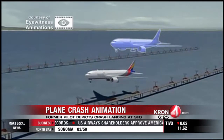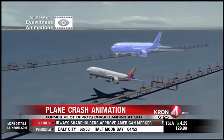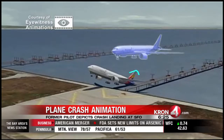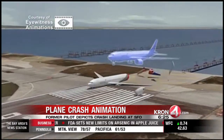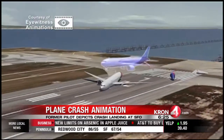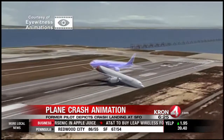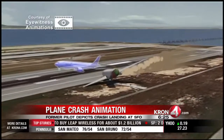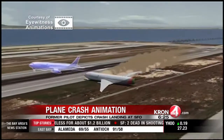We freeze it. You see the pilot realizes he's flying too low, and then he guns it — gives it a lot of gas — and the tail dips. Watch that tail: it's about to hit the seawall right there. You see the tail comes off, and that plane skids along the runway. It pivots on its nose right there and eventually comes to a stop.